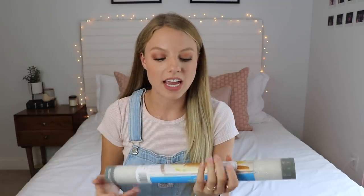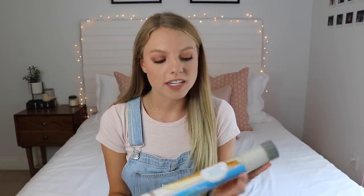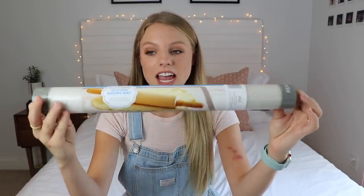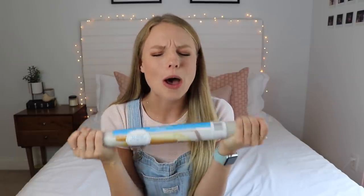The next thing I got is a little random, but you guys know I absolutely love baking and I've been wanting one of these for so long. This is a silicone baking mat and it's great because it's reusable — so you don't have to keep buying parchment paper. You can use it for so many different things. I'm really, really excited about this. I know it's kind of random but I've wanted one for so long.